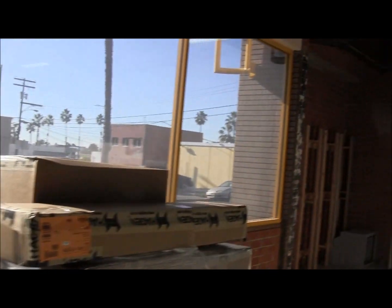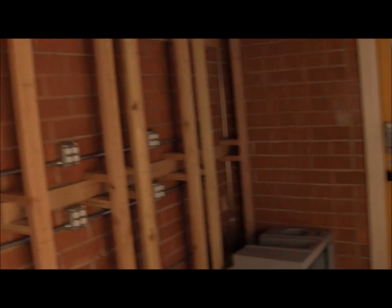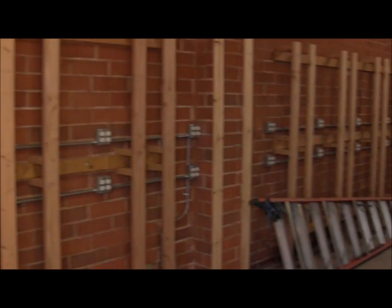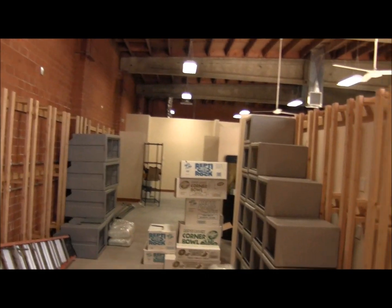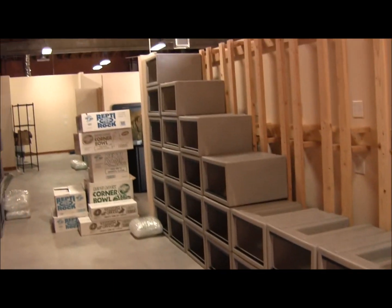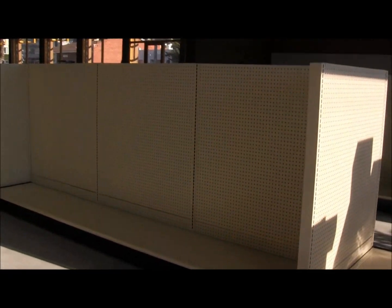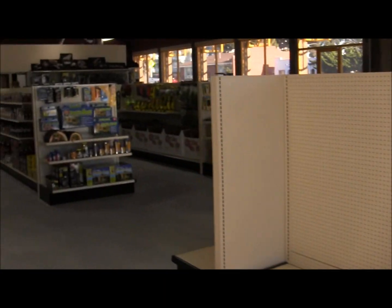These are where all of the new cages are going to be — tons and tons of Vision cages. Not just one row, but there's actually going to be more here, all down here. Some of the new Vision cages are already coming in — just look at them all. And shelves upon shelves upon shelves of product.